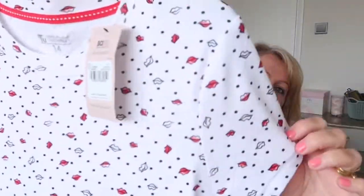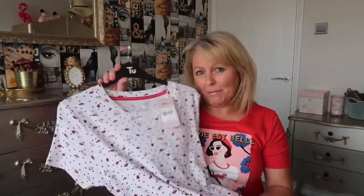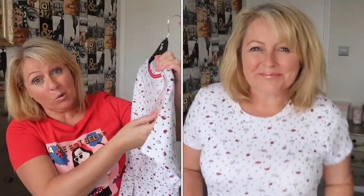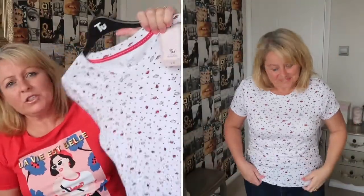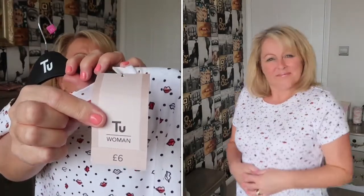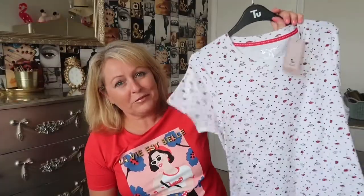Another one I got in the sale — if you can see the print, it's all lips, which I think would look lovely in summer with jean shorts, a black denim skirt, or even white shorts. It was originally £6 and I paid £3 for it. It was a size 14 — really comfortable and quite stretchy. I love how quirky it is.